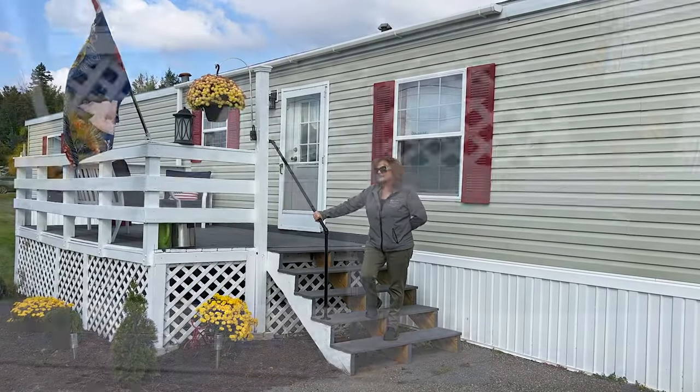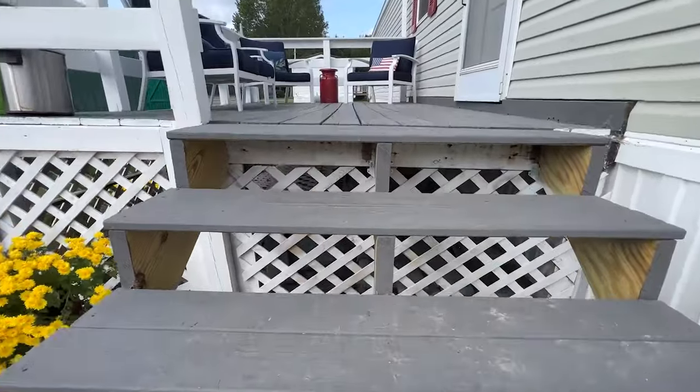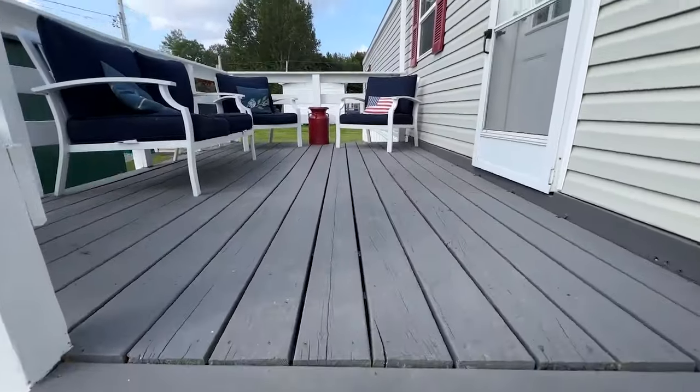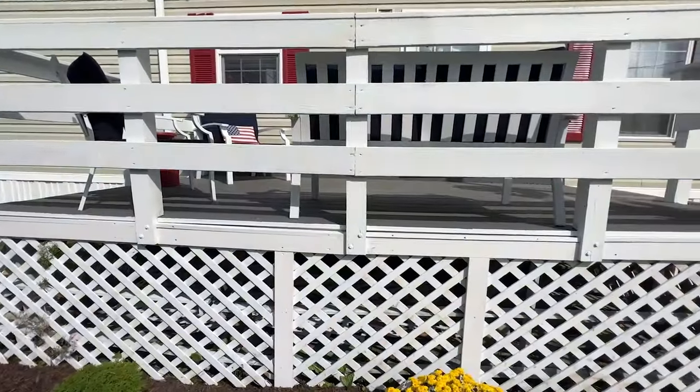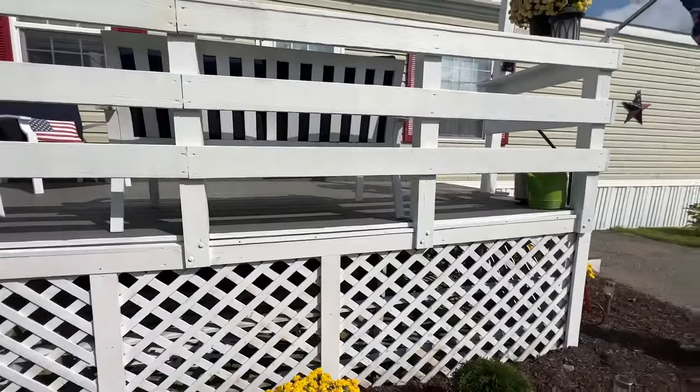The 8 by 16 deck has been freshly painted and is all set and ready to sit on and have your morning coffee and read your newspaper. This property is on town water and sewer.